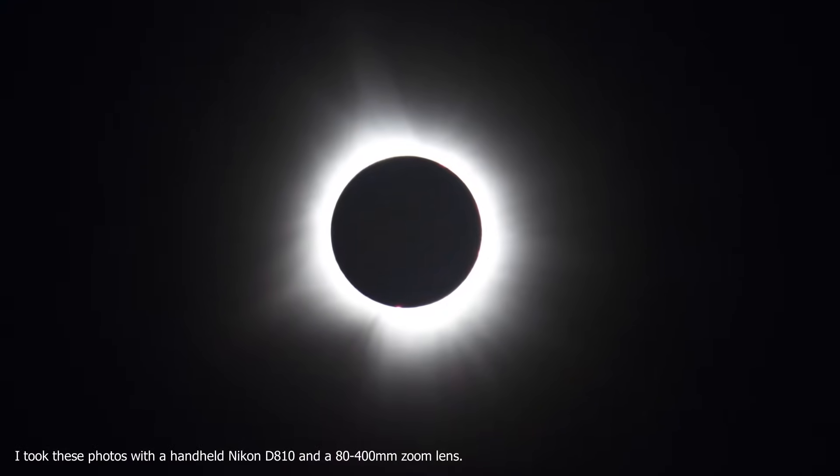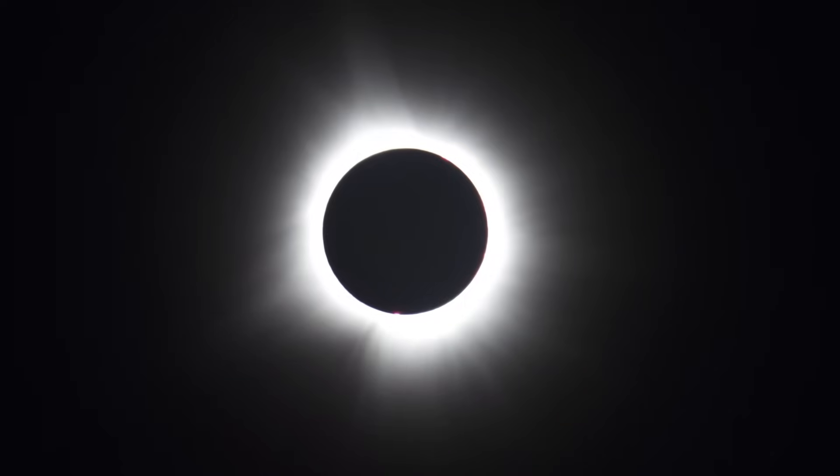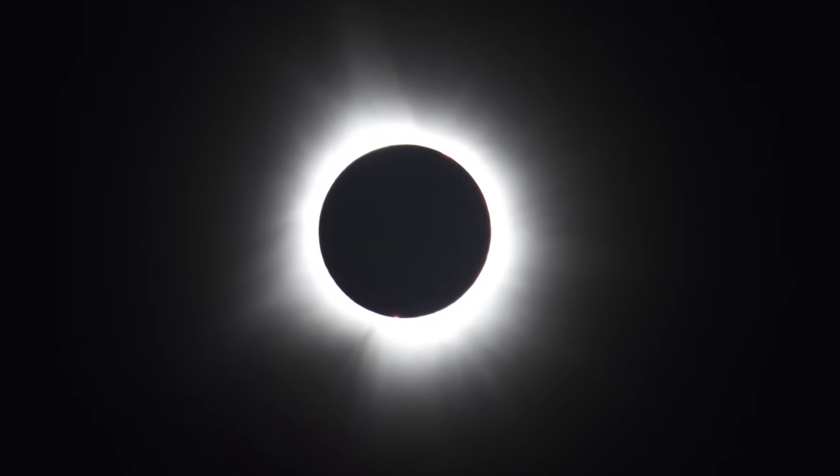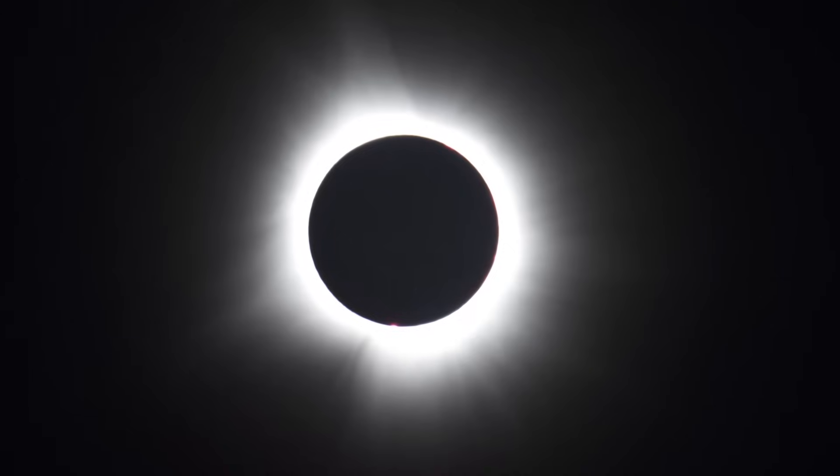It's hard to describe how much darker it is the moment totality begins, and yet at the same time how bright the corona still looks, even though it's actually way dimmer than the surface of the sun, which is normally why we can't see it during daytime.